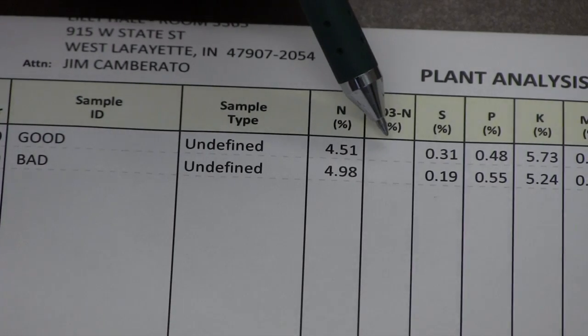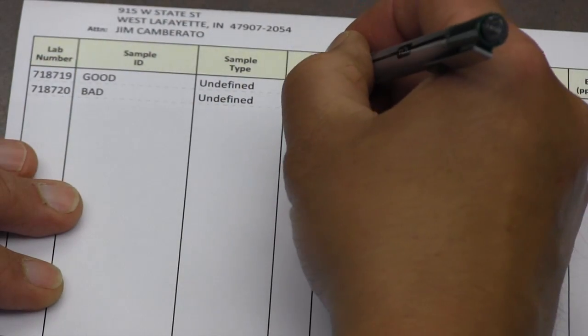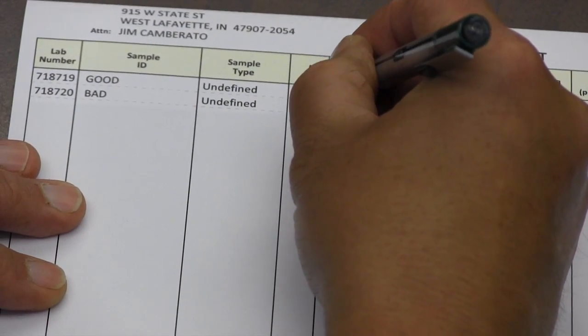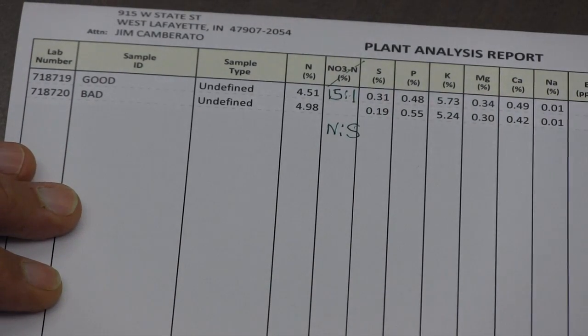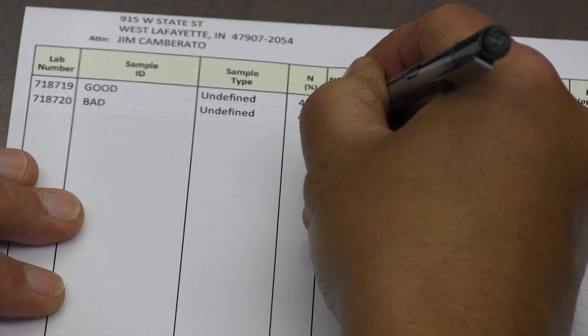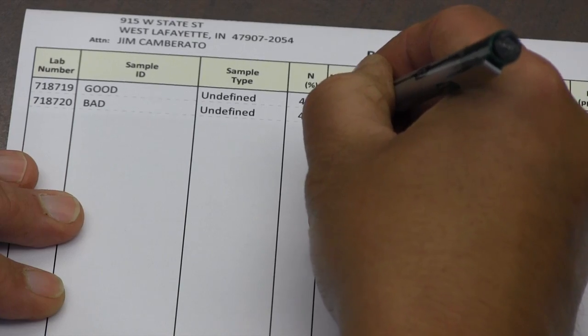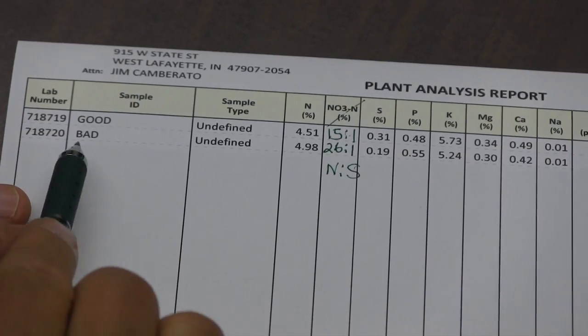The good corn plants had 0.31% sulfur; the bad corn plants had 0.19% sulfur. Often we look at the nitrogen-to-sulfur ratio as a better indicator of sulfur deficiency. In this case, the good plants had a nitrogen-to-sulfur ratio of about 15 to 1, which is narrow and indicates that sulfur is adequate. The striped plants however had a nitrogen-to-sulfur ratio of 26 to 1, which indicates that they were sulfur deficient.